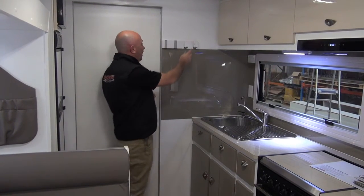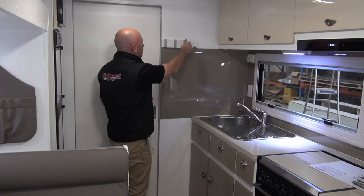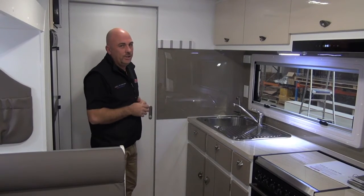Look at this — lock-away coat hooks. No more banging your head on coat hooks hanging off the walls. All for your keys, your coats, your hats, whatever you need. Not using them? Lock away and you're not going to hit your head at all.